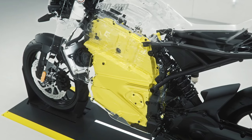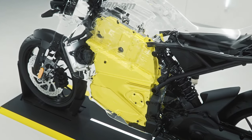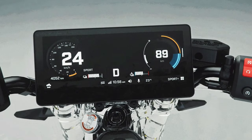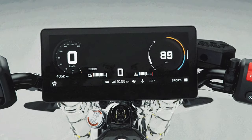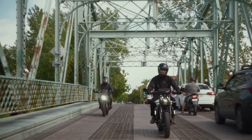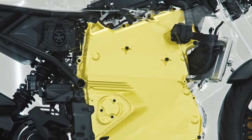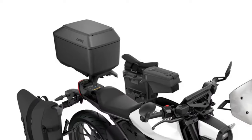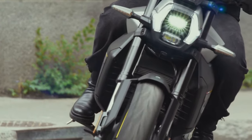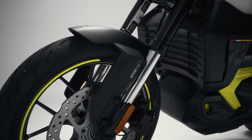The Can-Am Pulse and Origin models redefine the ride and awaken the energy in every rider, whether in the city or off the beaten path. Each is driven by an all-new Rotax ePower power unit, BRP's proprietary electric technology, which delivers instant torque on demand, merging pulsating performance with style and sophistication.